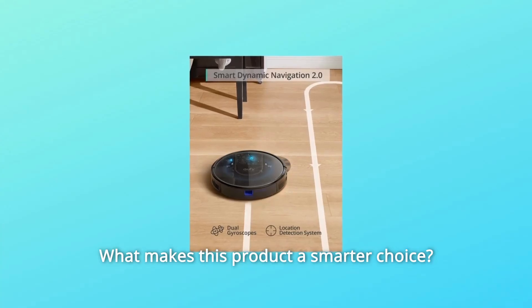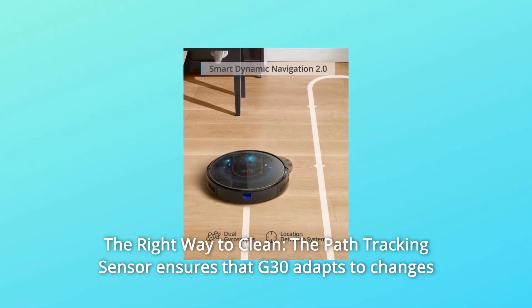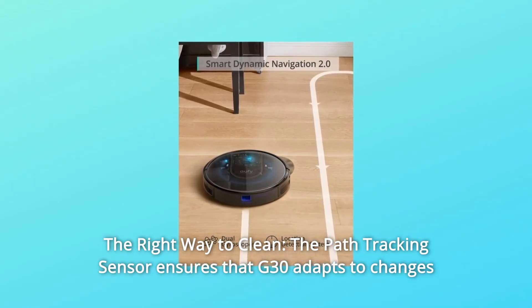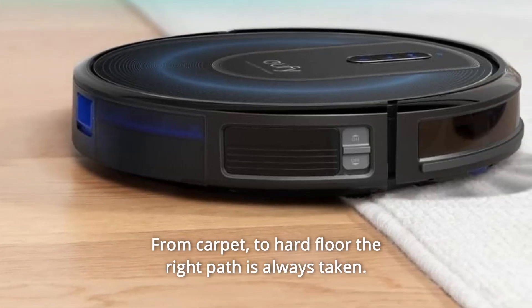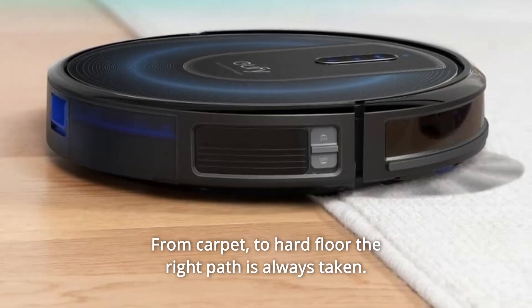What makes this product a smarter choice? Number 1: The right way to clean. The Path Tracking Sensor ensures that the G30 adapts to changes of the surface while remaining on the most efficient route to clean each room. From carpet to hard floor, the right path is always taken.